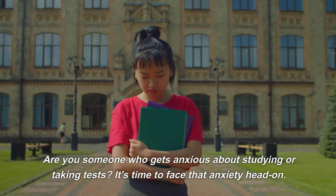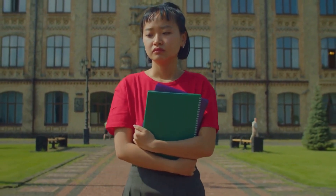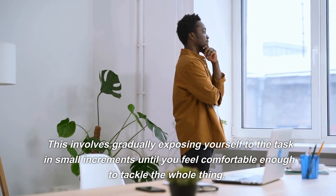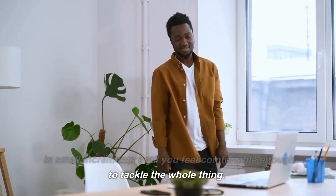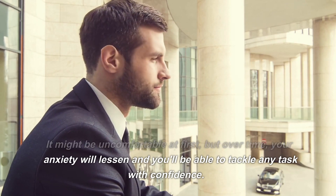Number 8: Anxiety. Are you someone who gets anxious about studying or taking tests? It's time to face that anxiety head-on. Instead of avoiding the anxiety-inducing task, try exposure therapy — gradually exposing yourself to the task in small increments until you feel comfortable enough to tackle the whole thing. It might be uncomfortable at first, but over time your anxiety will lessen and you'll be able to tackle any task with confidence.